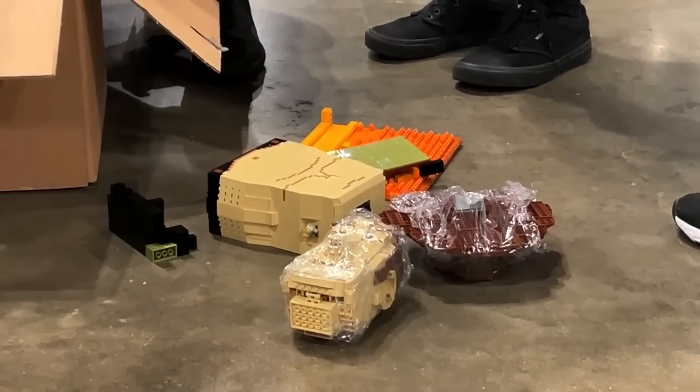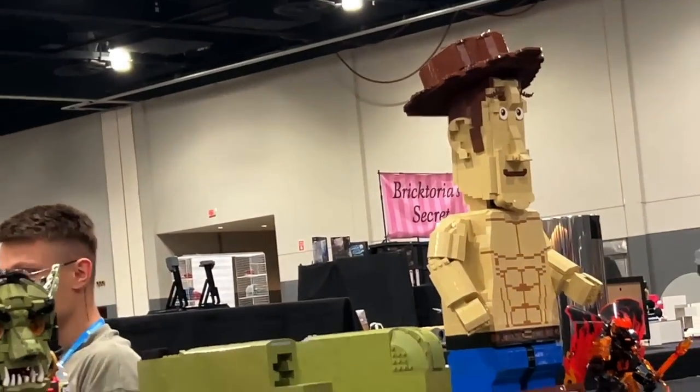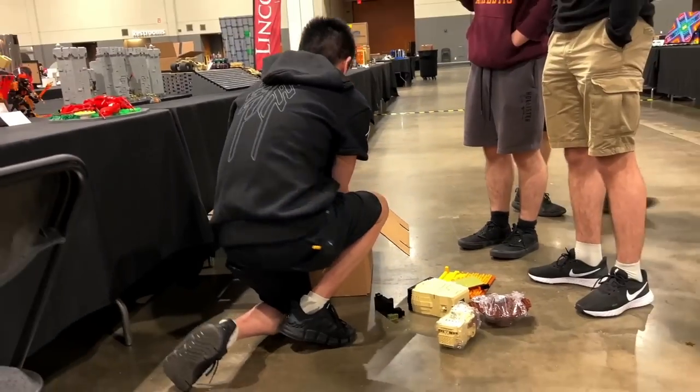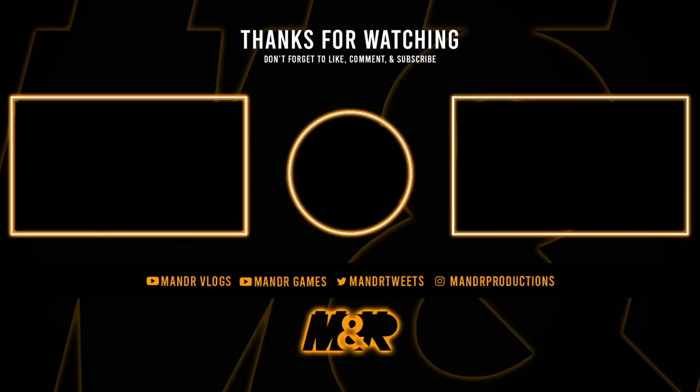This is getting out of hand. Now there are two of them. There are always two — no more, no less. Duck and run. I'll see you next time.